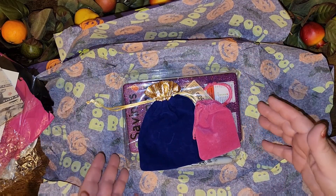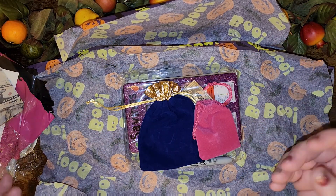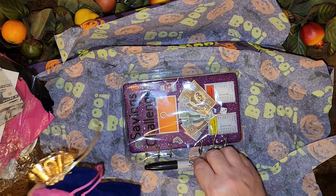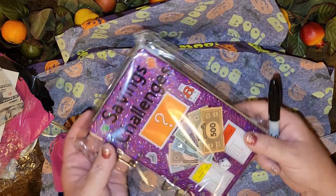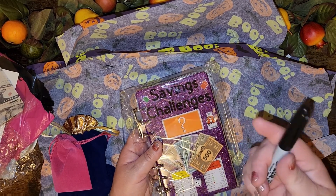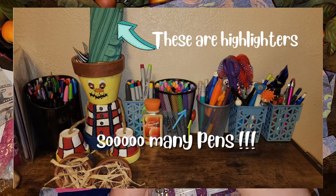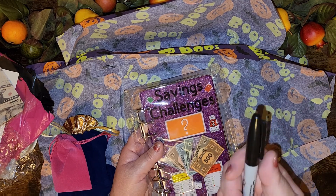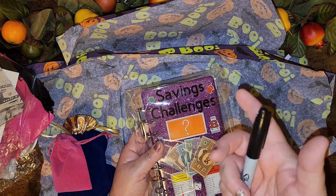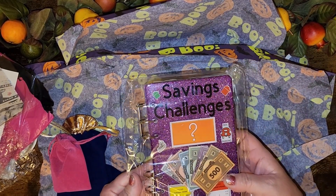If you haven't figured it out yet, this is Fre's new savings challenge book! It comes with a sharpie — I'll insert a picture of my sharpie obsession right here. I almost told her don't send me the sharpie, but you can never have too many black sharpies, so I'll put that with my sharpie collection. It's purple!